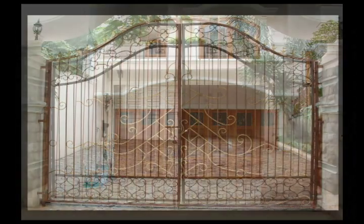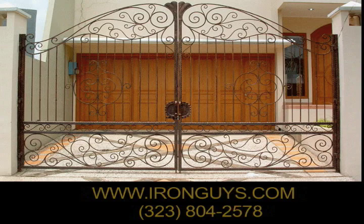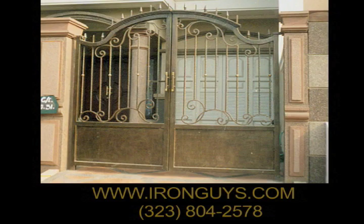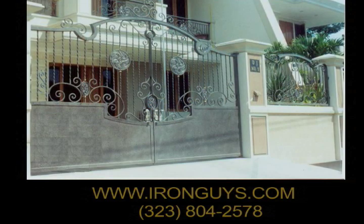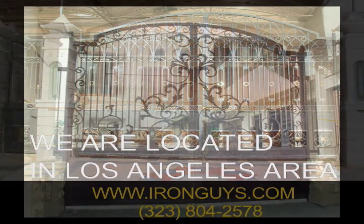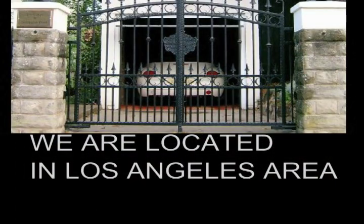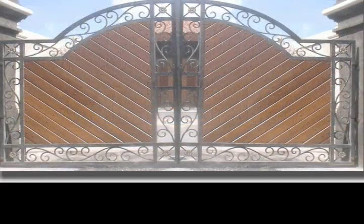Welcome to our gallery of custom gates and designs. Mike Hernandez here. I represent Iron Guys, one of the pioneer companies that was founded in 1955. This is headquartered in downtown LA and is the main base of its operations. Sometimes there's only one way to appreciate the full benefit of a product or service. As the old saying goes, seeing is believing.